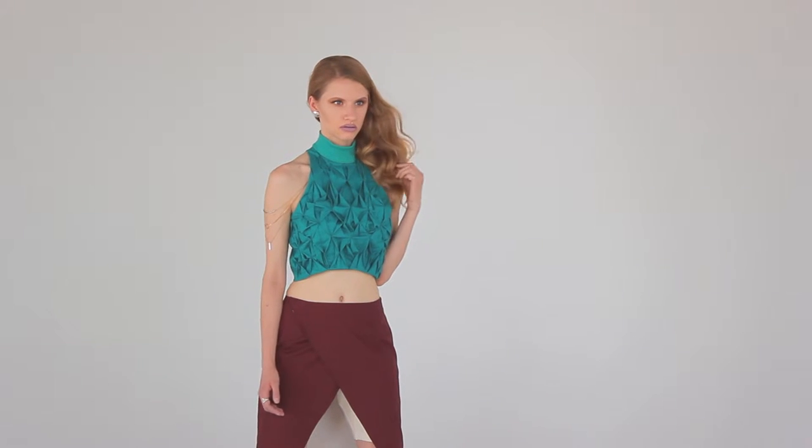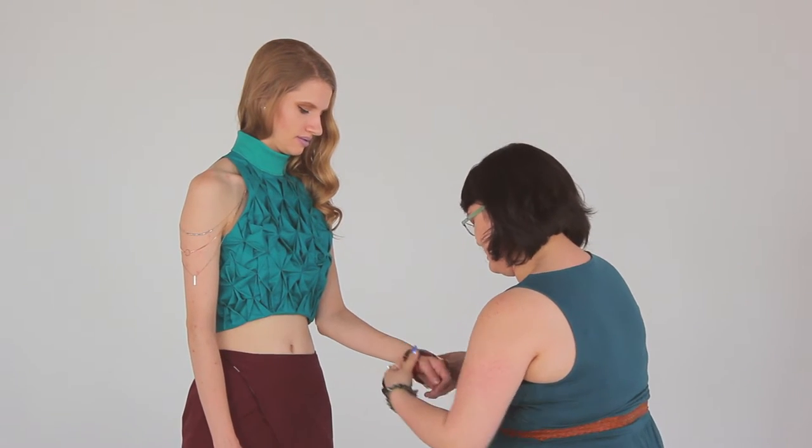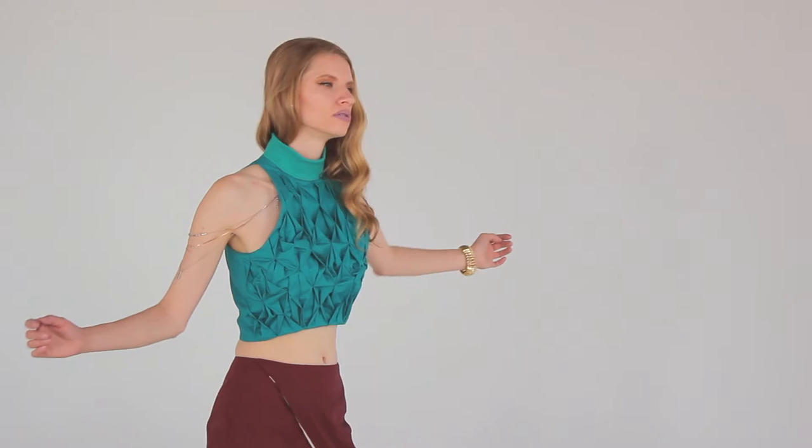I love the problem solving and taking on complex challenges. While I still love costume design, I would love a job in fashion production. The devil's in the details is a phrase I live by for sure.